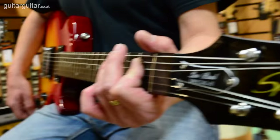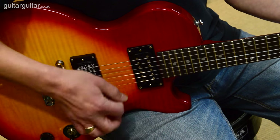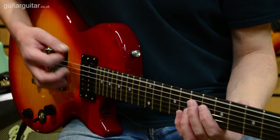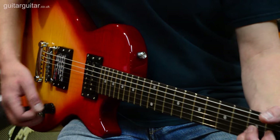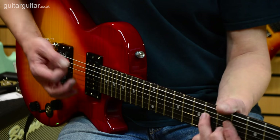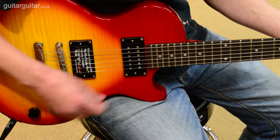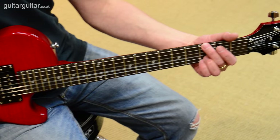Let's add a bit of overdrive and see how it sounds, going through the bridge, both pickups, and then just the neck. And now just the neck.